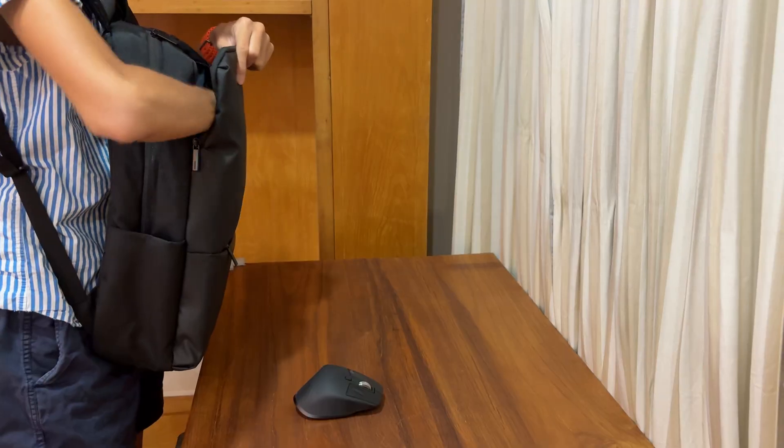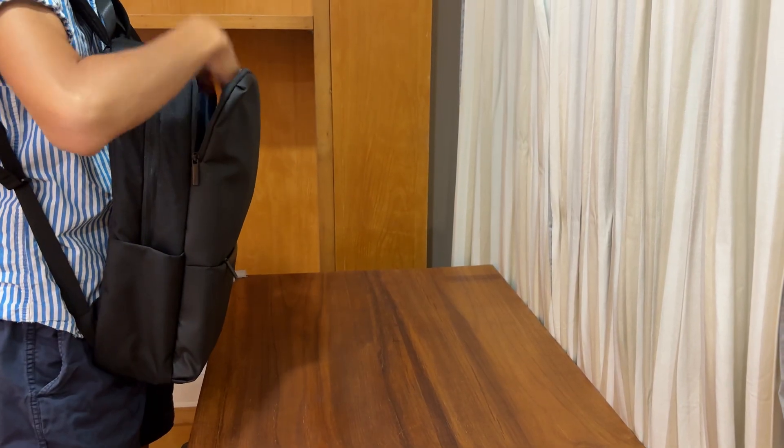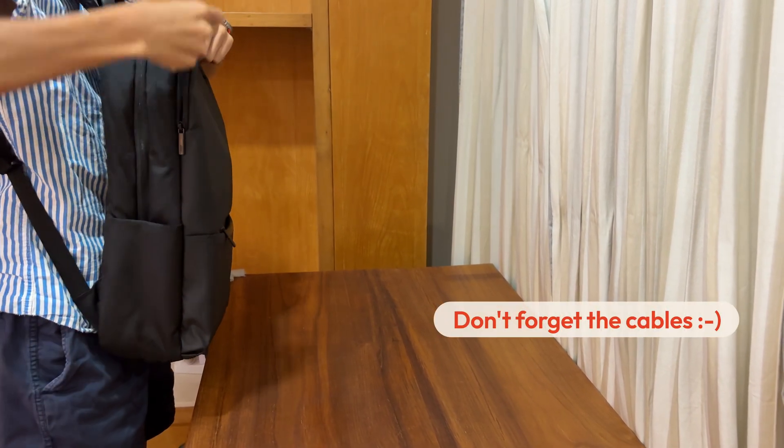For example, when I need to move back to my own place later, I can just put everything in my bag or my luggage and then I'm good to go. Or when I need to bring everything to a new office or a co-working space, I can also easily make it work.